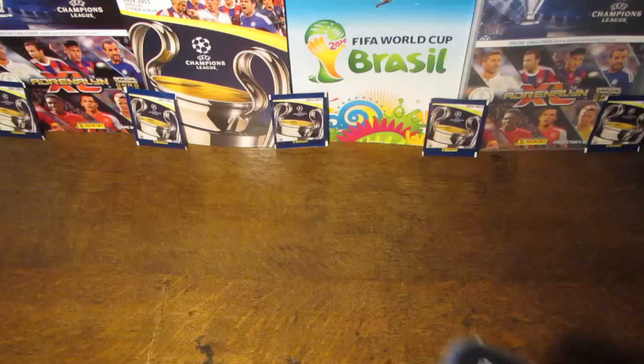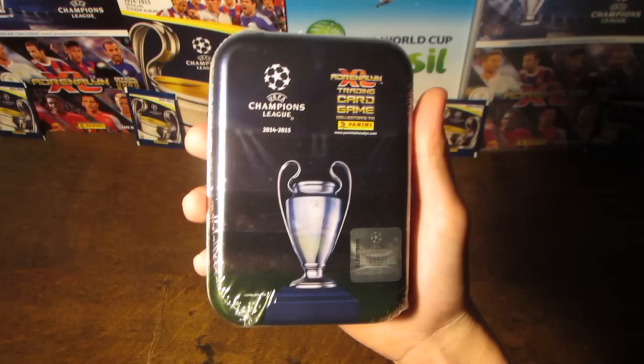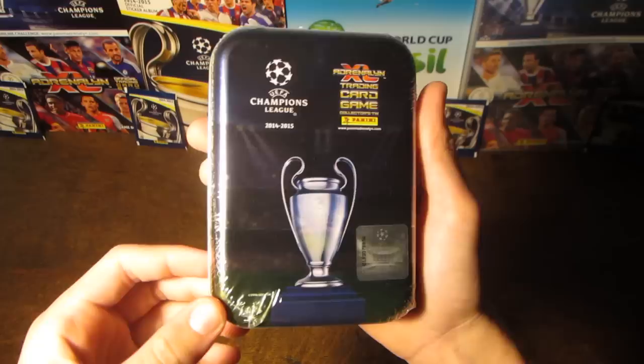Hey guys, it's WB Trading Card here today, and today we do have a collector's tin — a mini tin from the Panini Adrenaline XL 2014-2015 Champions League Trading Card Collection.